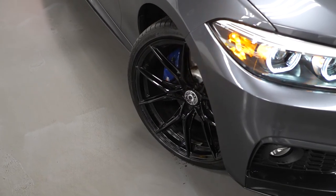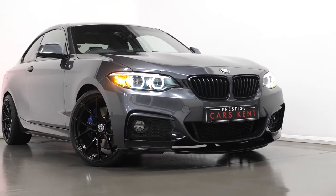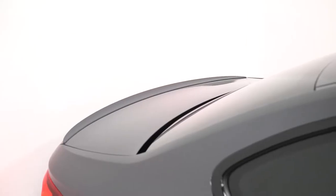You have the M Sport Plus package which does include your M Sport braking system. You have the wide screen with the grey shade band, your sun protection glass, the loudspeaker system by Harman Kardon and your M rear spoiler.